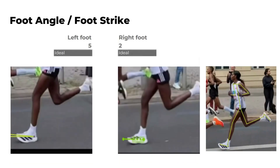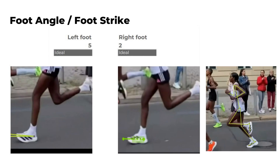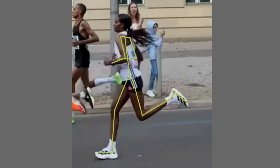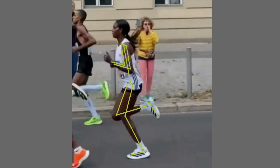In the slowed down footage, you can see that she presents a midfoot landing, landing her feet at about 5 degrees. Midfoot strikes help with a short ground contact time while not putting too much strain on the Achilles tendon as a forefoot landing might.